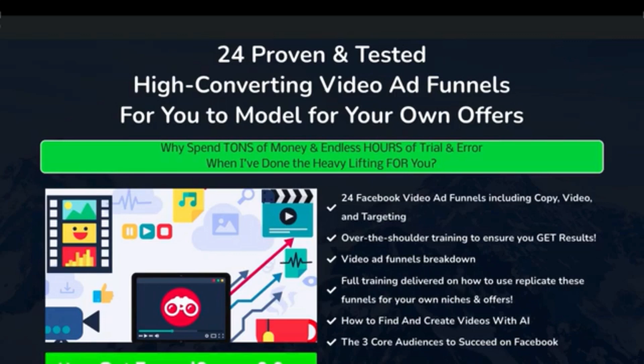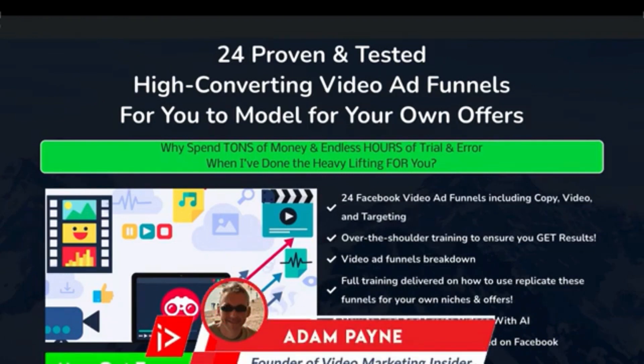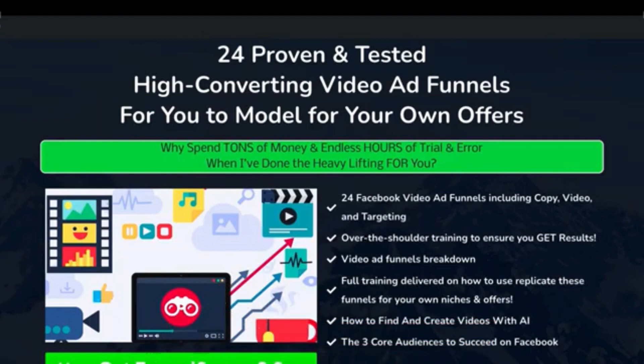In this video, I'm going to walk you through my new course, which is called Funnel Snoop 2.0. Adam Payne here with the Video Marketing Insider. Back at the end of 2019, I released the original version of this course, but now I've completely revamped it, completely updated it, and I'm re-releasing it as version 2.0.